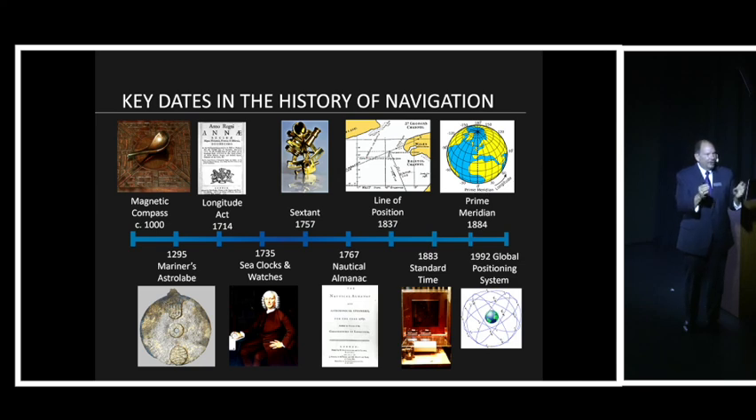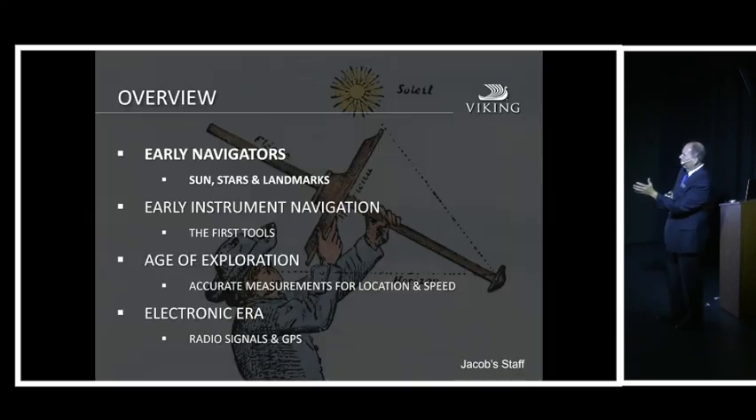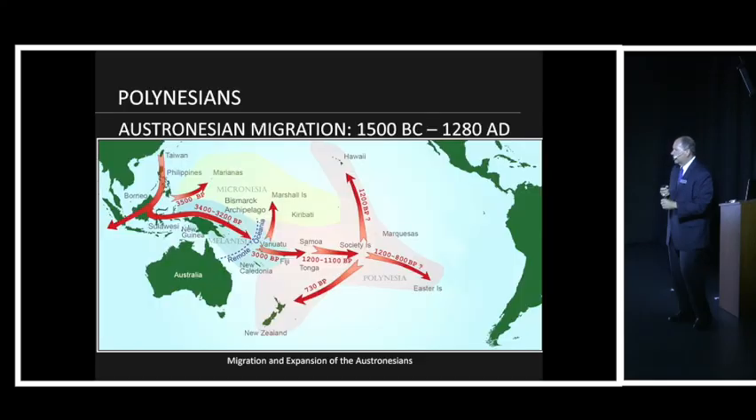Latitude is north-south, longitude is east-west — so if I mix them up, correct it in your minds. In 1714 we start to look for longitude, examining sea clocks, sextants, nautical almanacs, line of position, standard time, prime meridian, and ultimately modern GPS. We're going to cover a tremendous amount of ground in about 42 minutes: early navigation instruments, the age of exploration, and the electronic era.